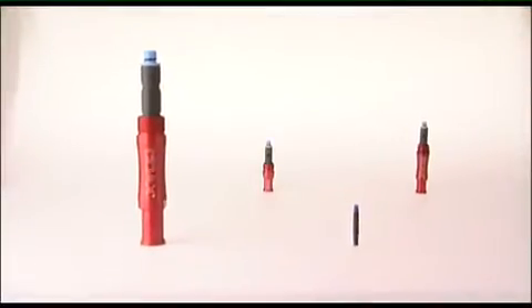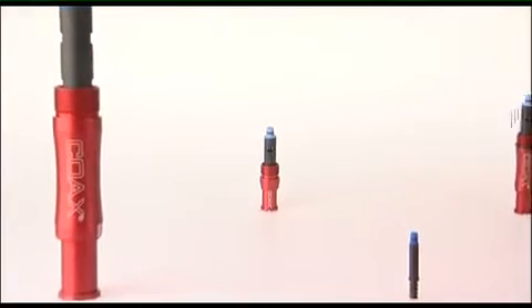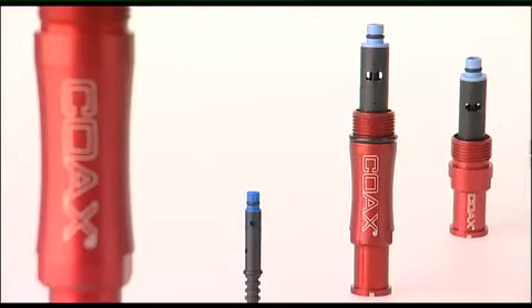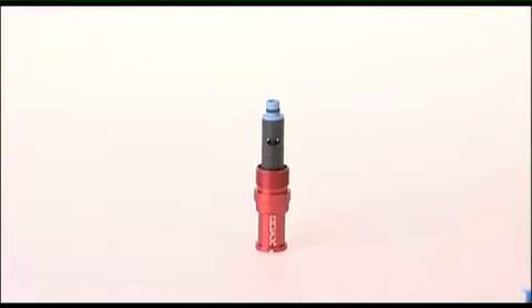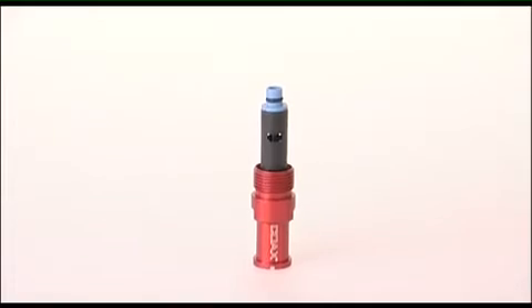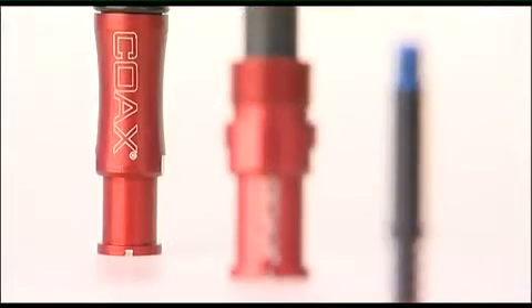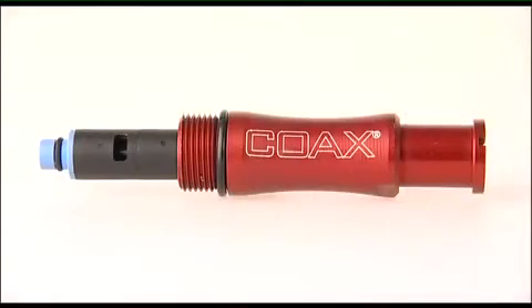The new coax system is small, efficient, and can be built into almost any manufacturing machine or robot. It ranges in size from just a little larger than a match to the size of an ordinary cigar. Coax vacuum technology can boost your productivity while saving power. Tell us your problem and let us show you a vacuum solution for the 21st century.